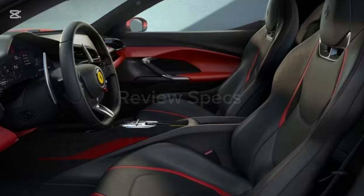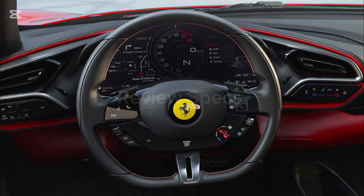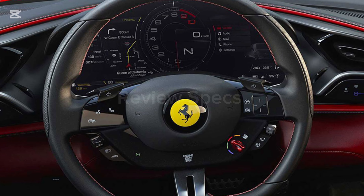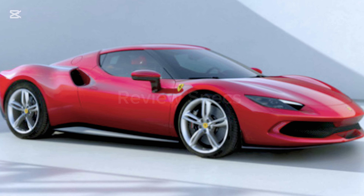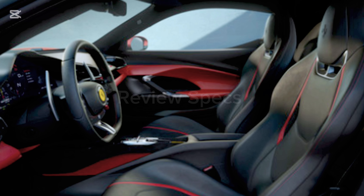Entertainment and communication features include a USB socket, Bluetooth connection, AM/FM radio, front speakers, and a steering wheel with multi-function buttons. Exterior features include electric folding mirrors, electric rear-view mirrors, integrated antenna, and adjustable headlights.